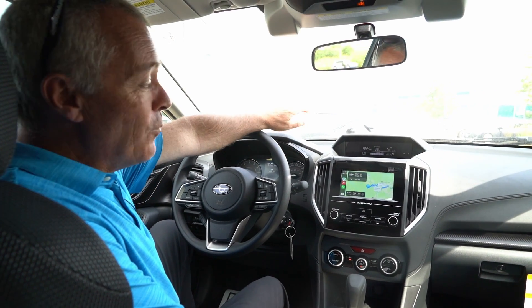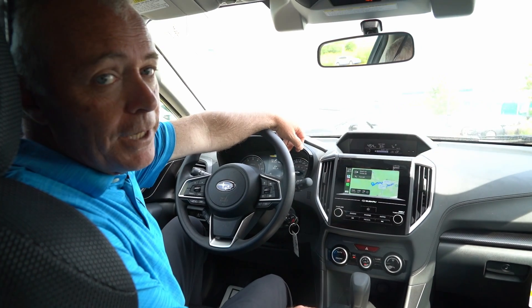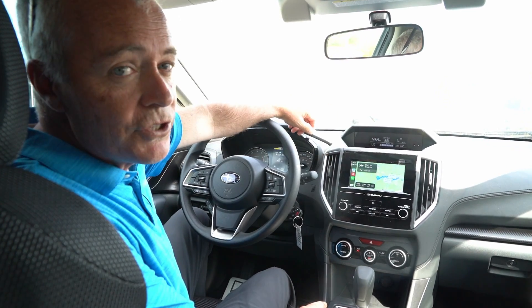Hello, my name is Peter and one of my favourite features of the Crosstrek and all Subarus is the Apple CarPlay. As you can see, I'm in a convenience package base model, but I got my phone plugged in and I've got navigation on the screen.